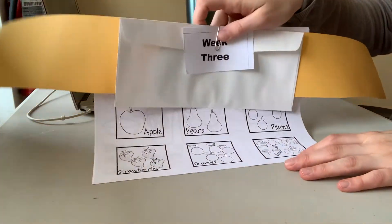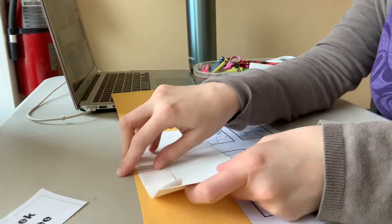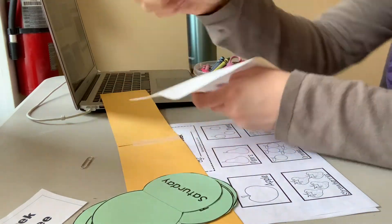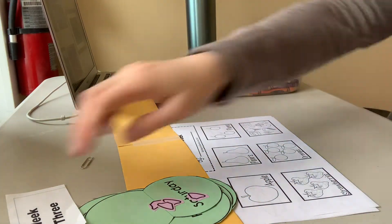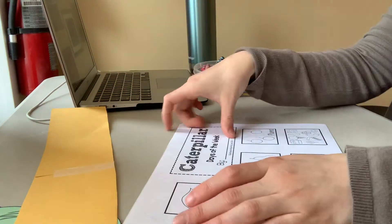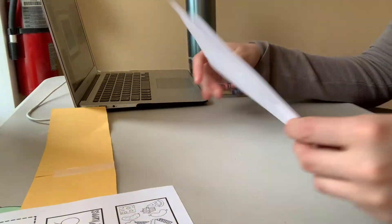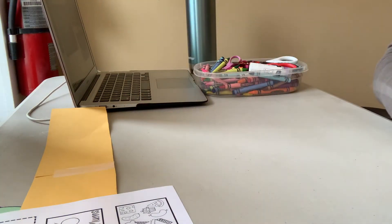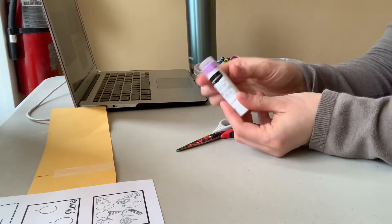Are you ready for some week three crafts? This week, we are going to be cutting and gluing and coloring a whole bunch. In your storytime bundle, you will find an envelope. Inside, there are a bunch of green pieces of paper with the days of the week on them, a pink caterpillar head, and four little pink feet. You also have a really long strip of yellow paper, a coloring page with a bunch of different foods, a coloring page of the very hungry caterpillar, and one of a beautiful butterfly. You're also going to need scissors, glue, and some things to color with.